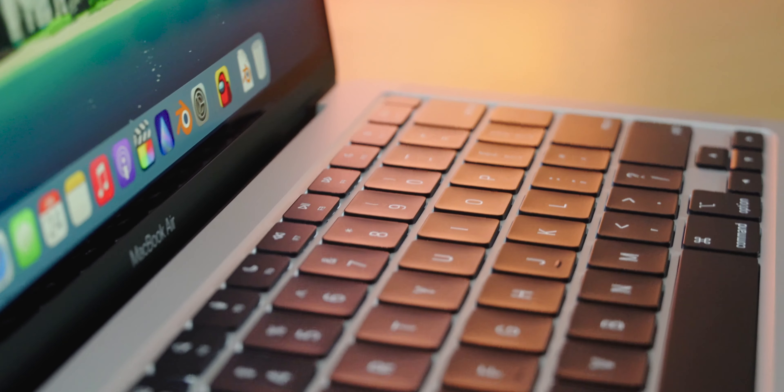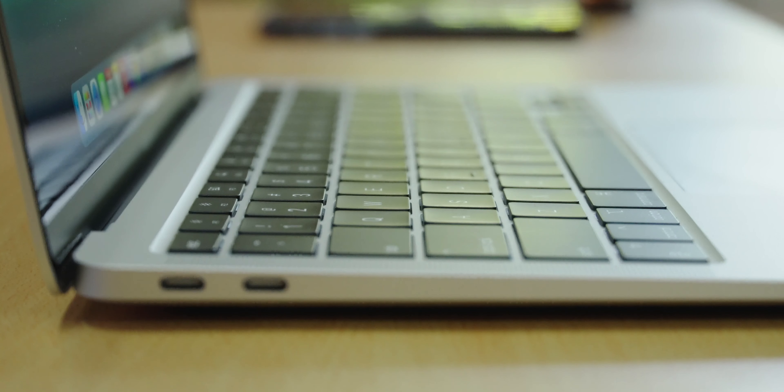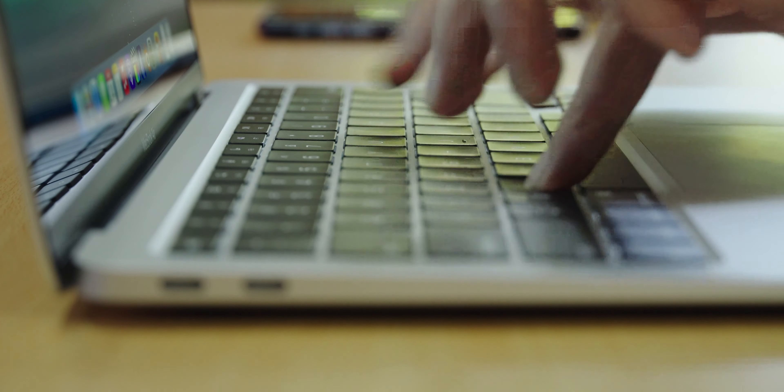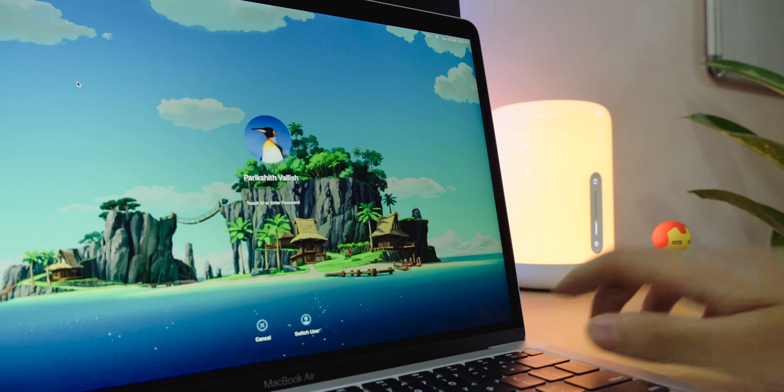Yes, the MacBook is due for a redesign, but you can expect that to be happening later on this year. The keyboard is the faithful magic keyboard that we all love. It's the perfect laptop keyboard — it doesn't make much noise, has just enough travel, and it feels great. Even Touch ID is there, and it's fast and works great.